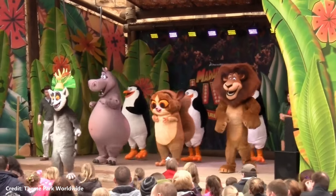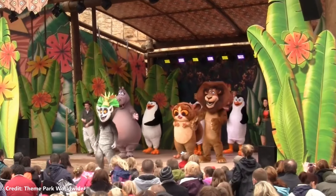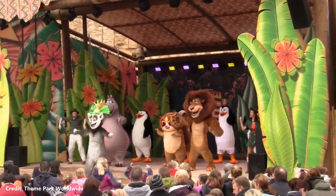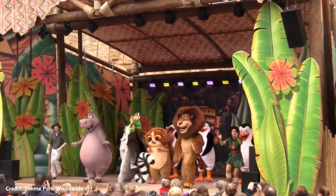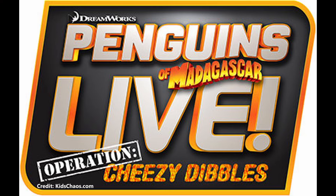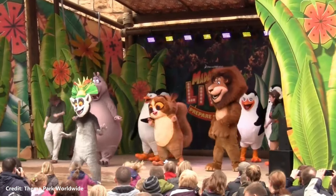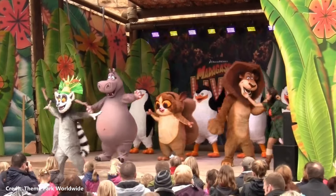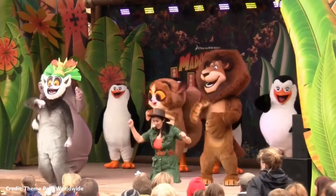In 2012, a live stage show named Madagascar Live: Prepare to Party was introduced to the lineup. The 20-minute show featured characters from the DreamWorks Madagascar franchise. The show ran for two years before being replaced by Penguins of Madagascar Live: Operation Cheesy Dibbles in 2015 as part of the Year of the Penguins, which ran for one season. The Madagascar association ended there and was replaced by Gruffalo Arena in 2017.